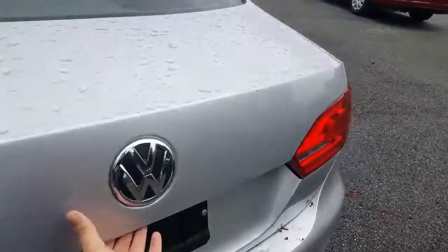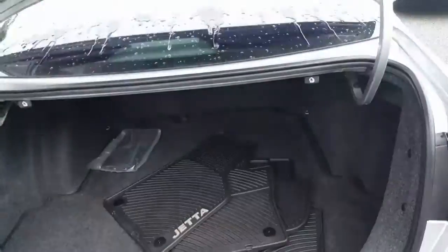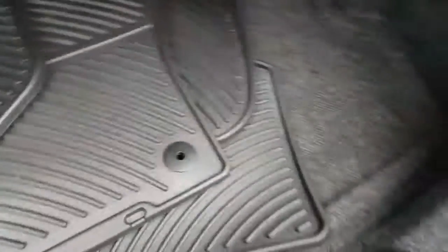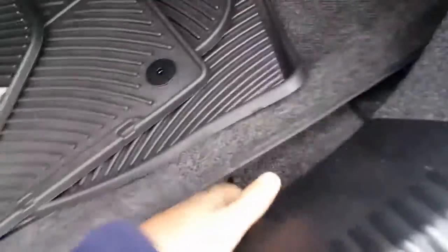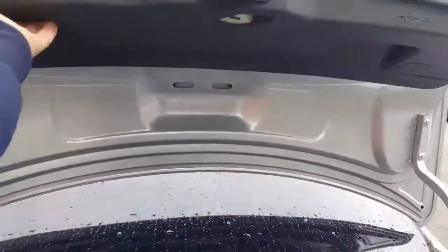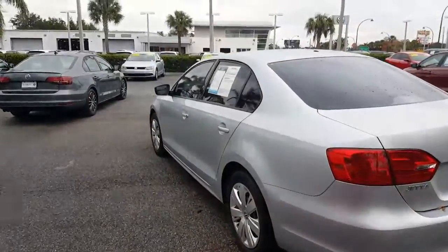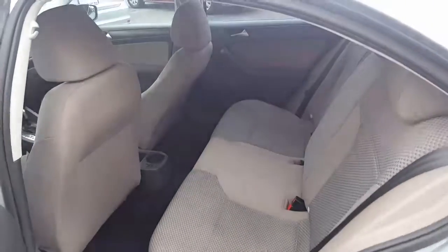Let me pop the trunk open for you. As far as the trunk goes, huge — you definitely have plenty of space inside with your cargo mats. And the best part about these Jettas: they came with a full-size spare. That's a full-size spare, not just a donut.